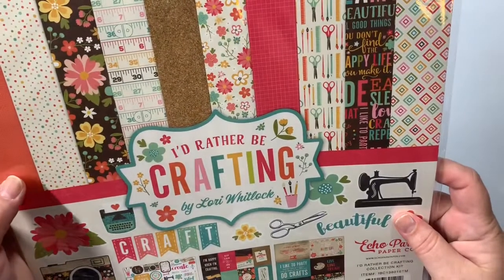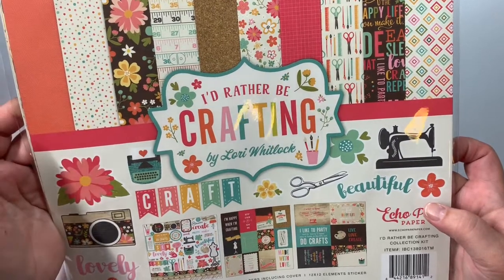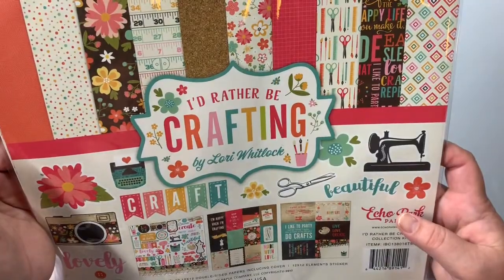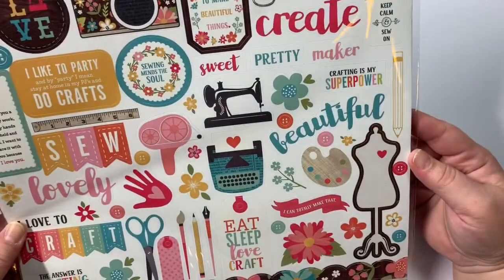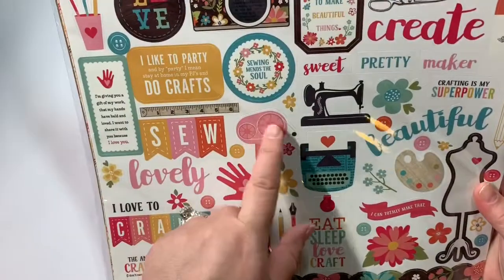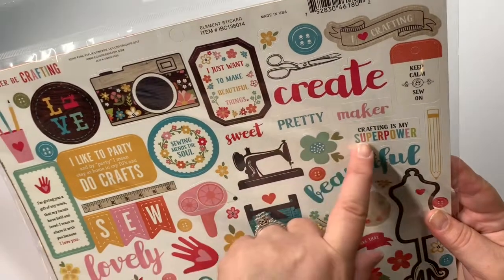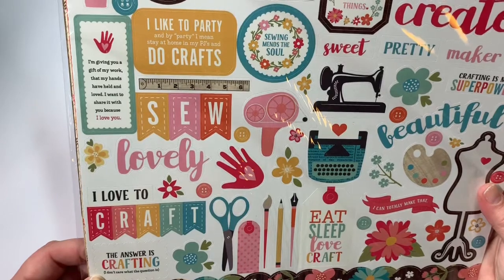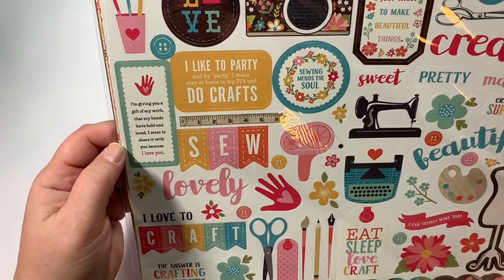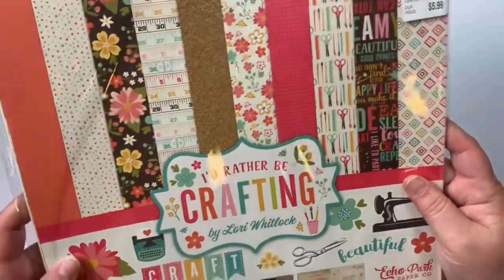And then the last one that I got — I've never seen this one before, but it's $5.99 and it's I'd Rather Be Crafting. Here is your sticker sheet. Look at that — the ATG gun. 'I just want to make beautiful things.' 'Crafting is my superpower.' 'I can totally make that.' 'The answer is crafting — I don't care what the question is.' 'I give you a gift of my work that my hands have held and loved; I want to share with you because I love you.' Stinking cute!